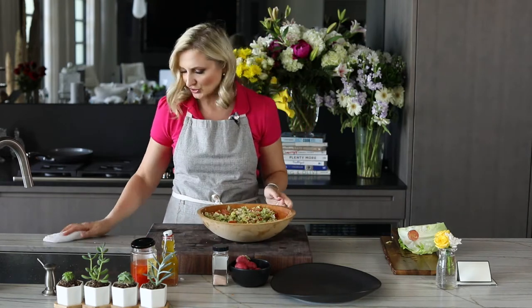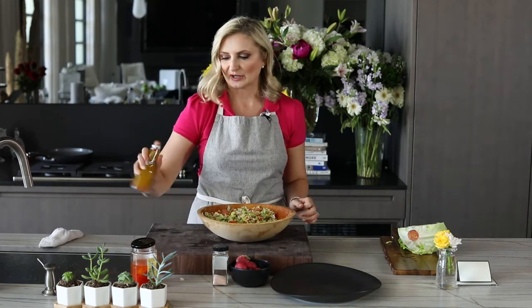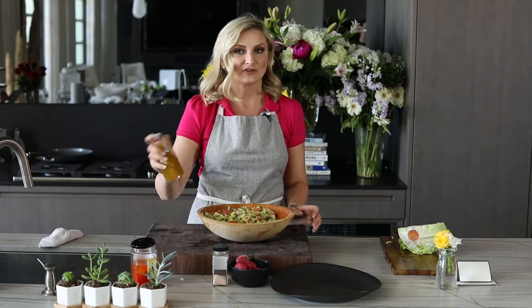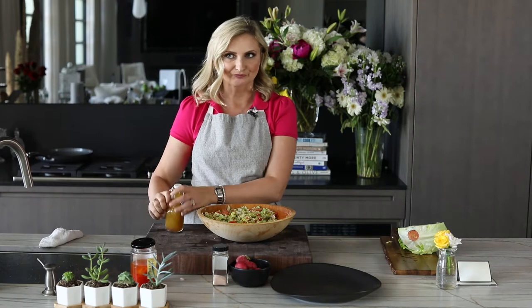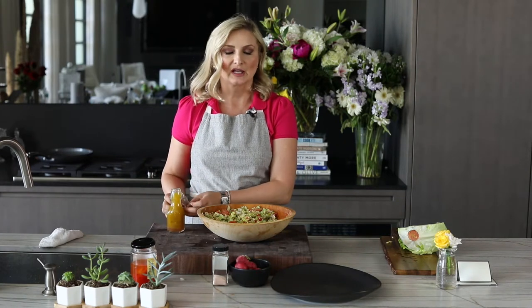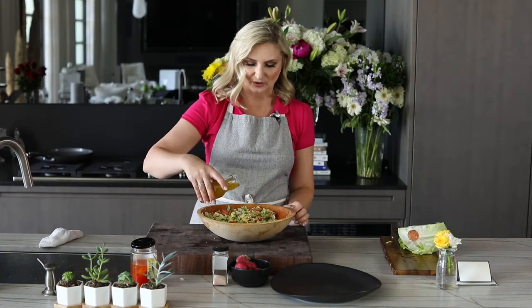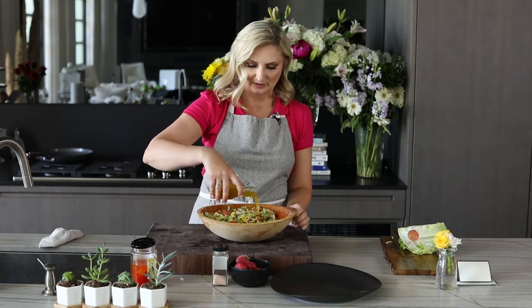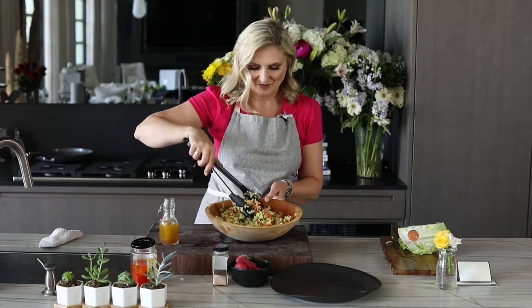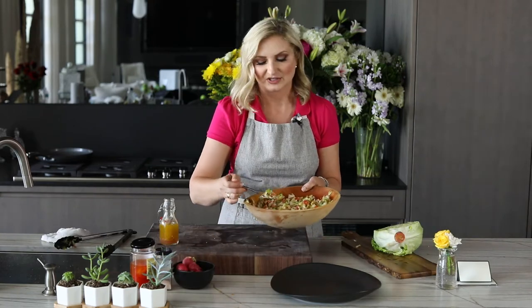I remember the dressing being fairly simple. I made a red wine vinegar dressing — all it is is a third of a cup of red wine vinegar, a couple of minced garlic cloves, some salt, and two-thirds of a cup of olive oil. We're going to mix this in. This is just like I remember.